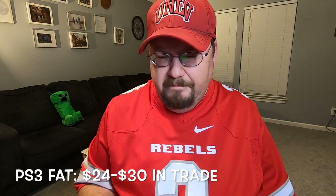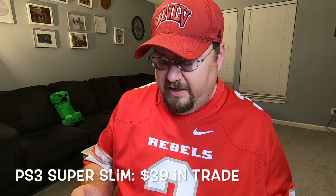The PS2 fat model gets you $24 in trade credit and they'll sell it for $80. The PS2 Slim is $27 trade and sells for $90. These aren't great margins — you'll likely get more at a local retro store or private market — but I'm just giving you the information on what's available. For PlayStation 3: the fat model gets $24–30. They're not giving a bonus for backwards-compatible models, so don't expect a bump for that. Slims are around $33, and the Super Slim 500GB is around $39. They'll sell PS3s for $80–130 depending on model.